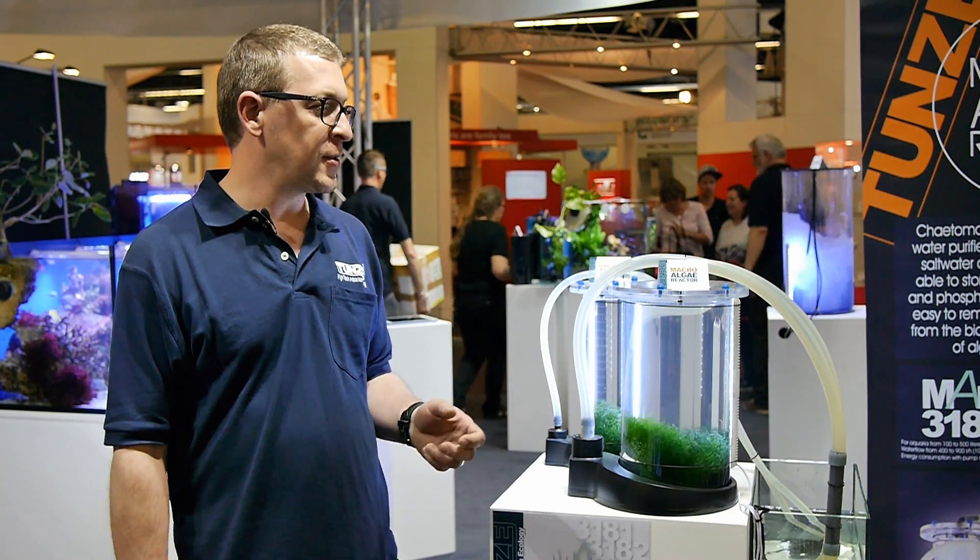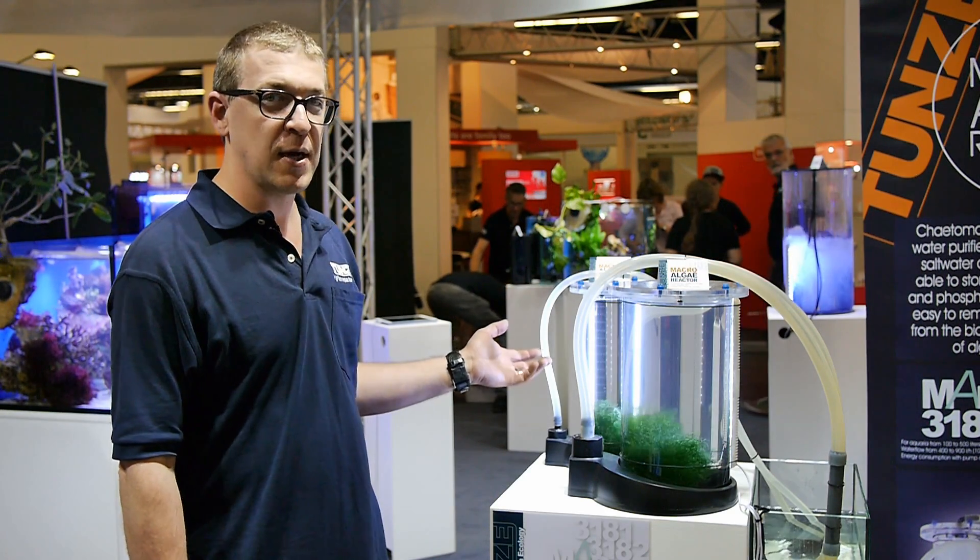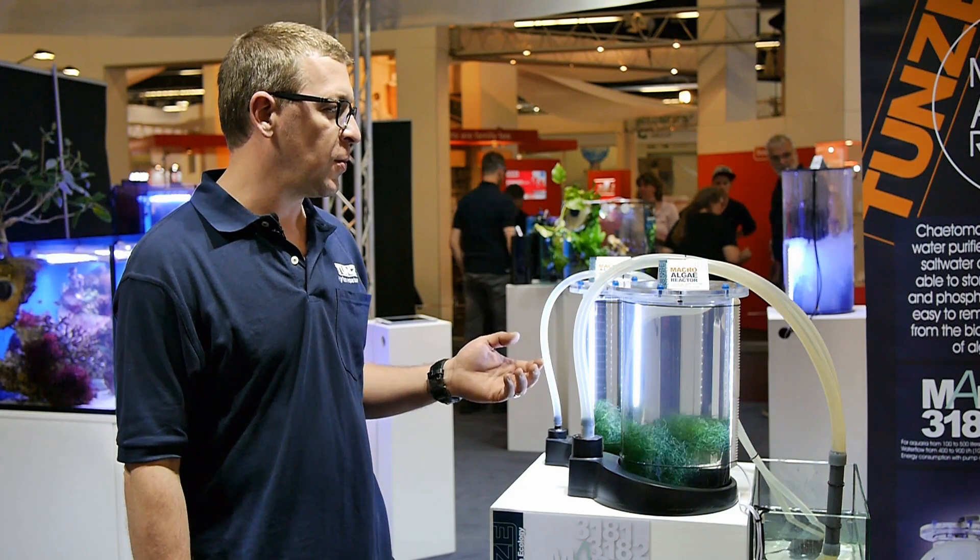Hello, I'm Roger Vitko. I'm here at Interzoo 2018, and this is one of our new products, the macroalgae reactor. We have two sizes, 3181 and 3182.